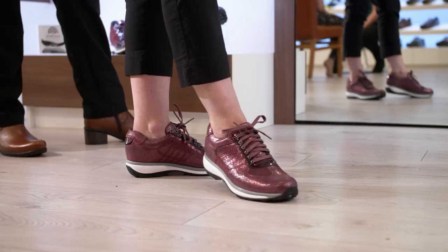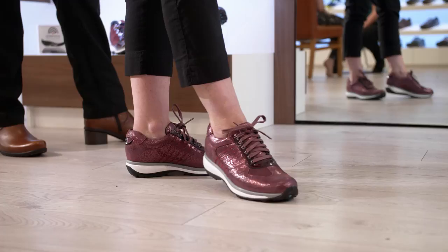We use our vast knowledge and experience to combine the correct arch support with the most appropriate footwear. This allows us to deliver a tailored solution specific to you, your lifestyle, and your foot.